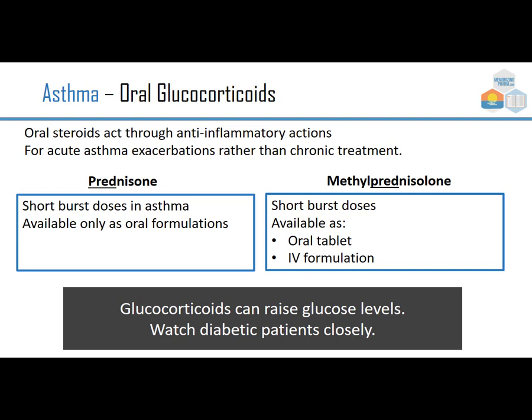Oral glucocorticoids are oral steroids that act through anti-inflammatory actions, used for acute asthma exacerbations rather than chronic treatment. Prednisone can be given as a short burst and is only available as an oral formulation, whereas methylprednisolone can be given as a short burst orally or IV. Note that glucocorticoids can raise glucose levels — glucose and glucocorticoid share the same beginning — so watch diabetic patients closely.